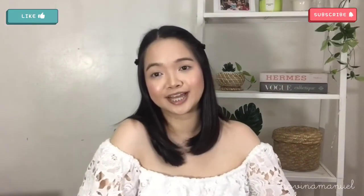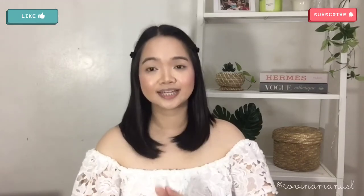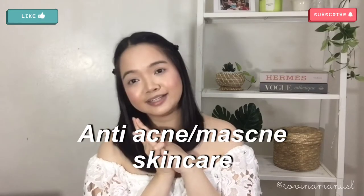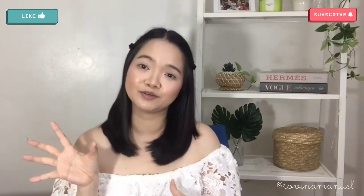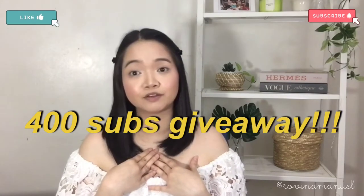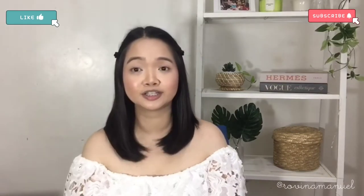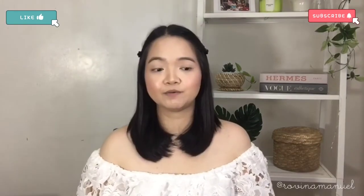Welcome back to my channel! For today's video, I'm sharing my current anti-maskne, anti-acne skincare routine. One of you guys requested this — si Max, one of the winners from my first or second giveaway. Also, I'm running a giveaway for this entire month of February — I'll put the link on screen and in the description box.